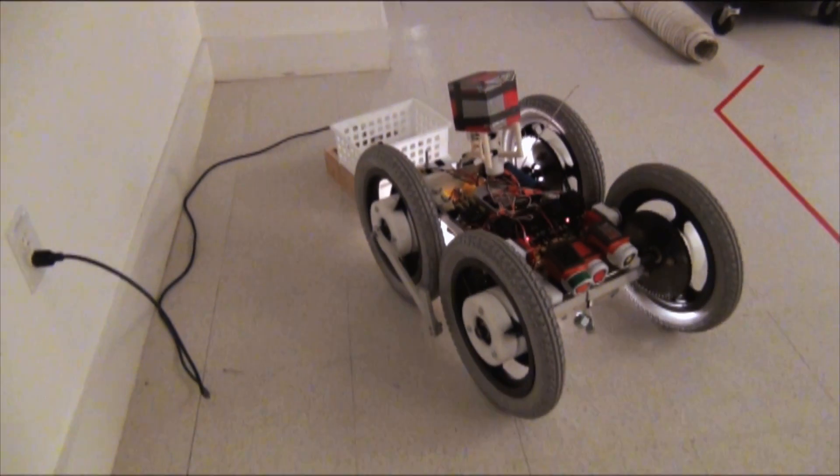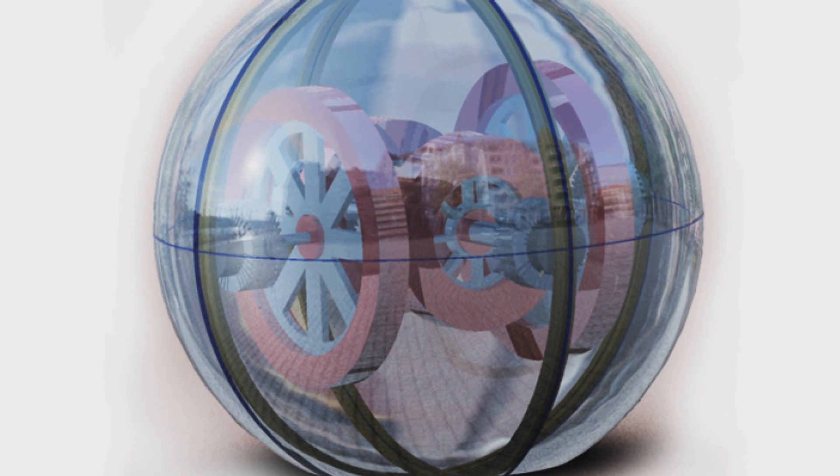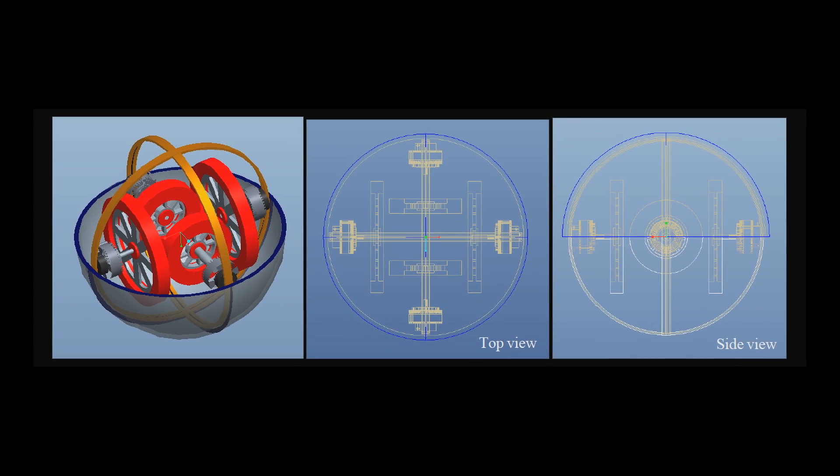I designed a spherical robot that is able to roll around on the ground without any moving parts on the outside. The sphere has disks on the inside that basically act like gyroscopes, and by speeding them up or slowing them down you can control the direction and speed of the sphere. It just seems to move like magic.